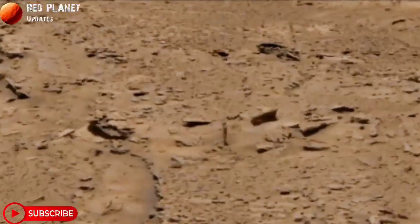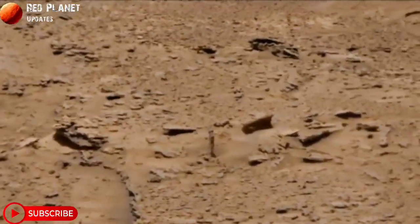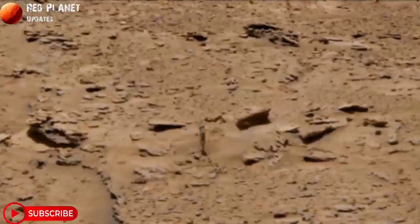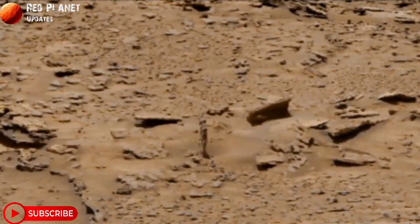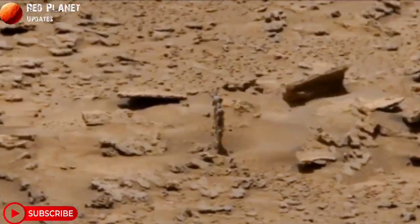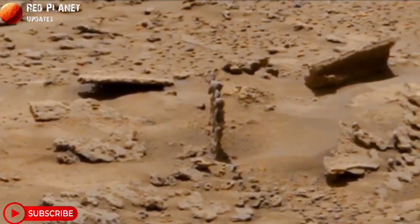Hi friends, welcome to my YouTube channel Red Planet Updates. If you are new on my channel, please subscribe and hit the bell icon to receive every new update. Please like and share this video, and after watching, tell me your feedback in the comment box. So let's start — NASA's Mars Perseverance Rover.